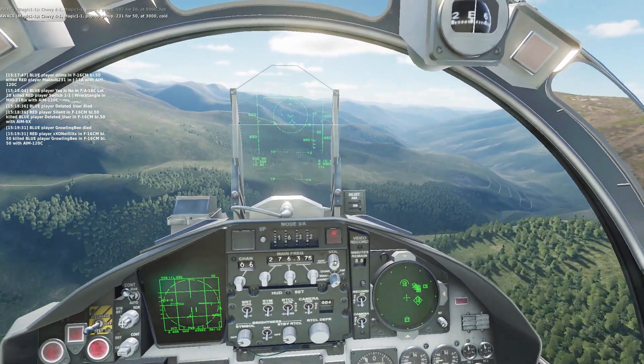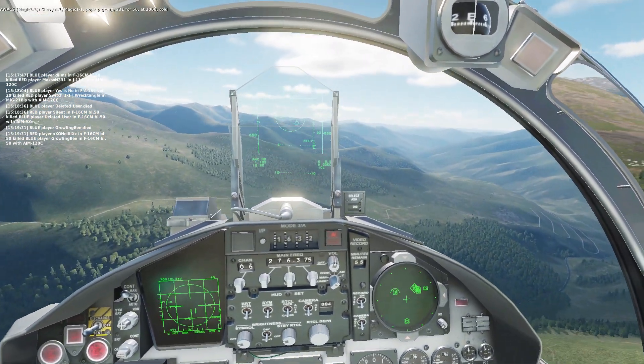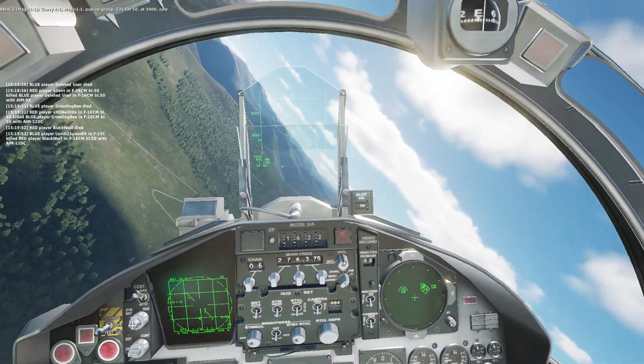Chevy Ford 1, Magic 1-1, pop-up group 238-440, at 3,000, hot.